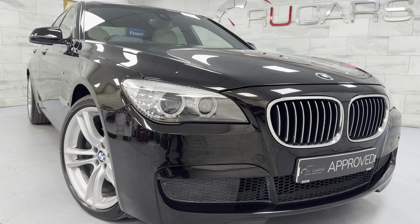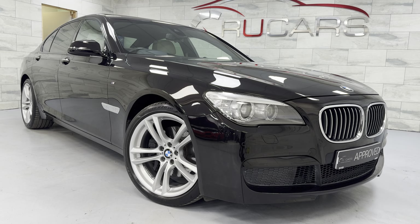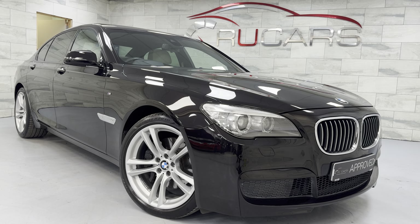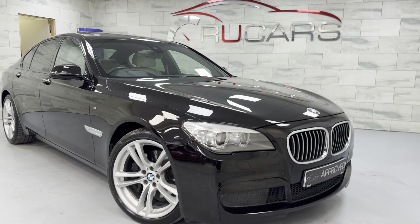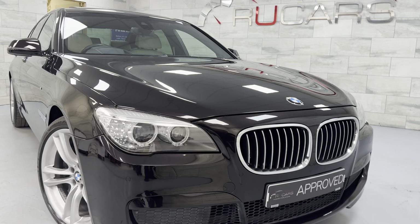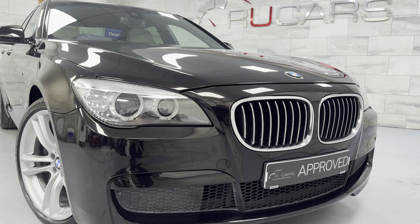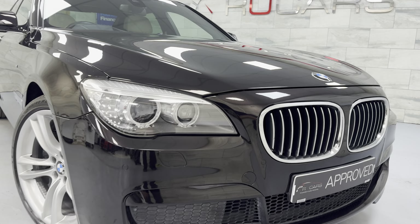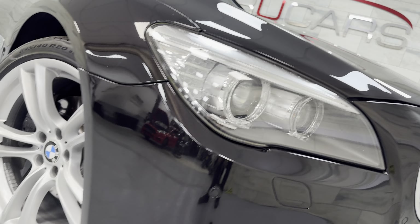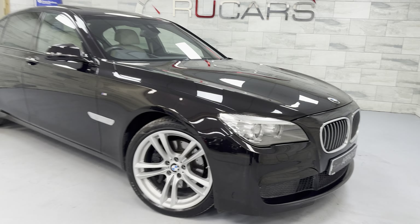It's presented in Ruby Black, which is an individual colour. In normal light it just looks black, but when the sun hits it, it does have a tinge of dark red, almost purple to it. It really is a nice colour. It's got the contrasting ivory white Nappa leather and a fantastic spec all around, great service history, drives without fault. It's got the 20-inch alloys.